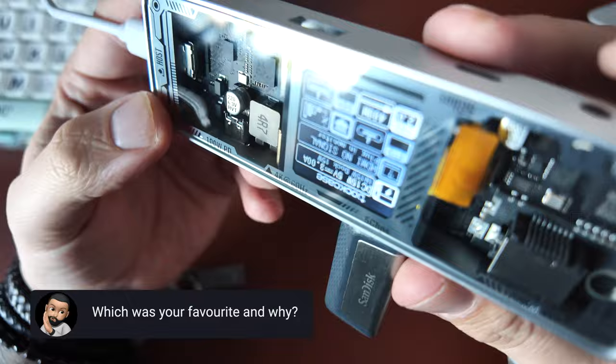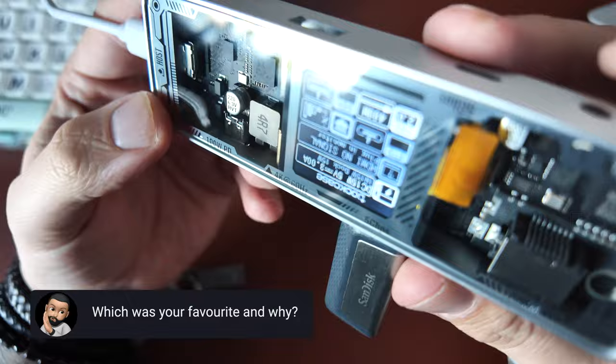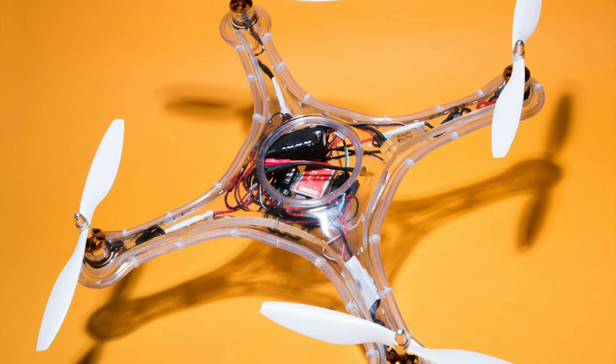I've scoured the internet for the best see-through tech I could find and these were the best in the bunch. Which was your favourite? Let me know in the comments. There was actually one more device I wanted to show you — a new kind of transparent drone — but I was testing it out and I lost sight of it ages ago and I don't think I'm getting it back. Let me know if you see it anywhere. If you liked this, I bet you'll love the next video coming up, which is about new AI-driven tech that's so transparent you don't even need a screen.